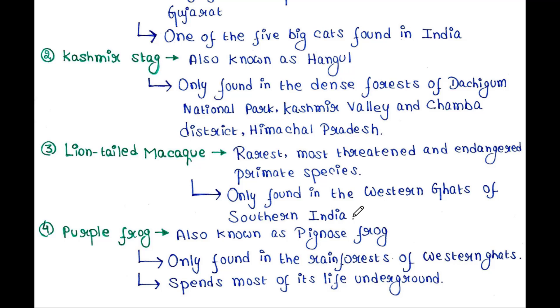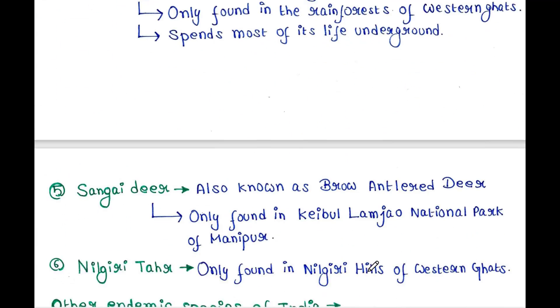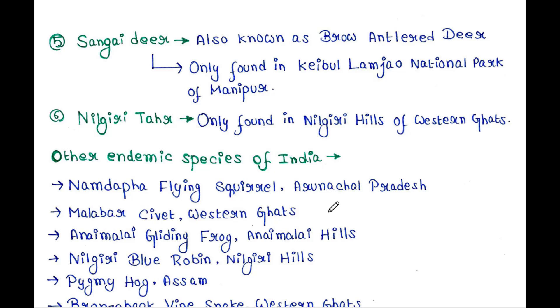The Lion-tailed Macaque is only found in the Western Ghats of Southern India. Purple Frog, also known as Pig-nose Frog, is only found in the rainforests of the Western Ghats. Brow-antler Deer is only found in Keibul Lamjao National Park of Manipur.